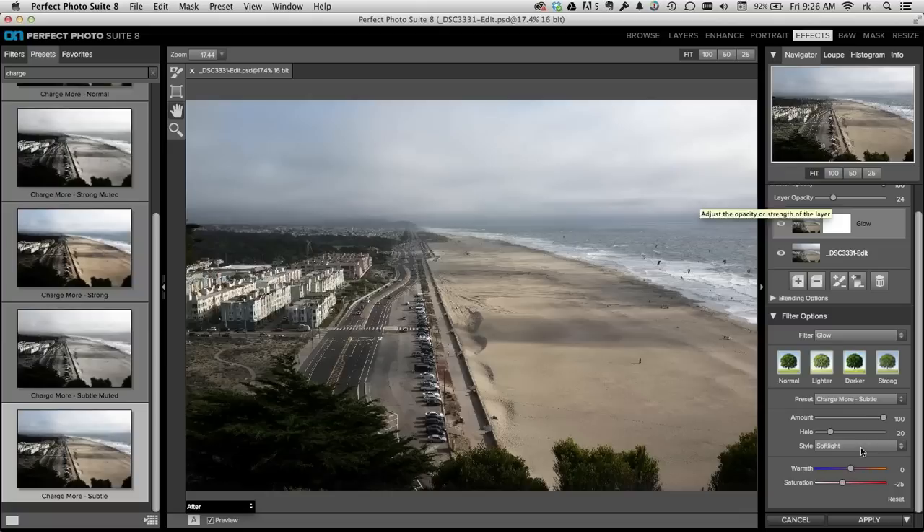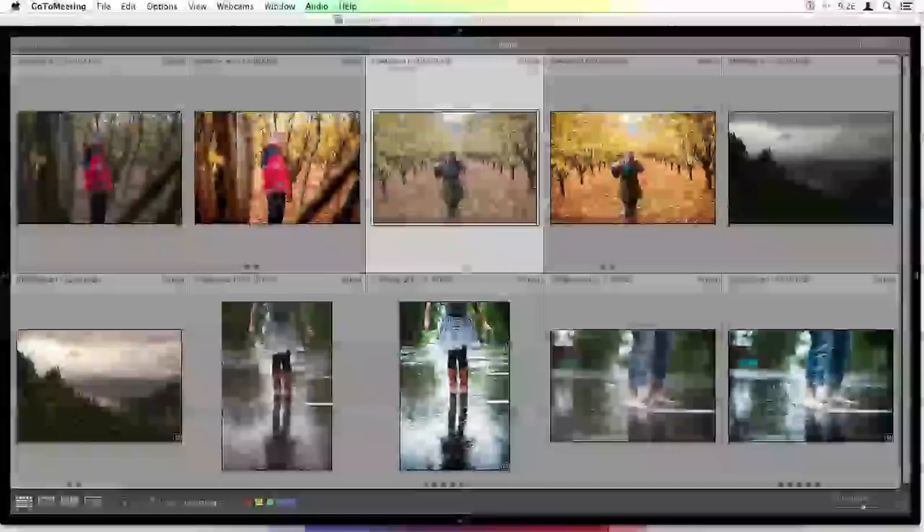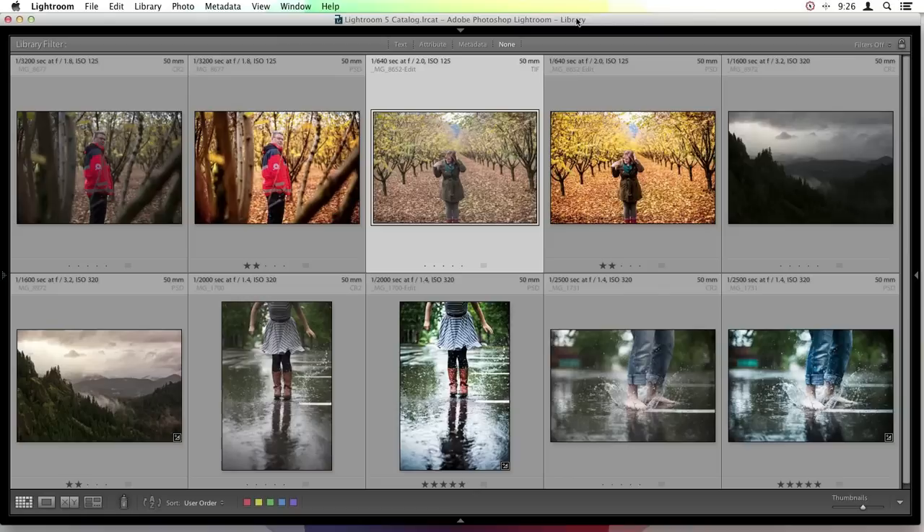So that answers your question. All right, it's about 9:25. He's actually going to pass the reins over to me and transfer the screen over to mine so that I can talk to you guys a little bit about my favorite photos from this year. Luckily Rick just went through all of his photos of the year and talked to you a little bit about his processing techniques.